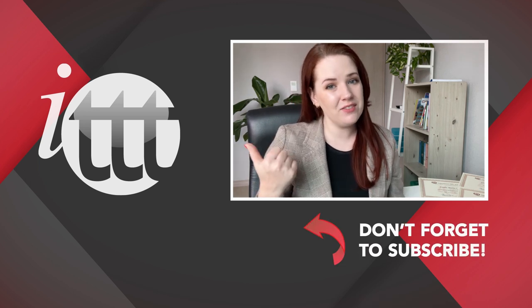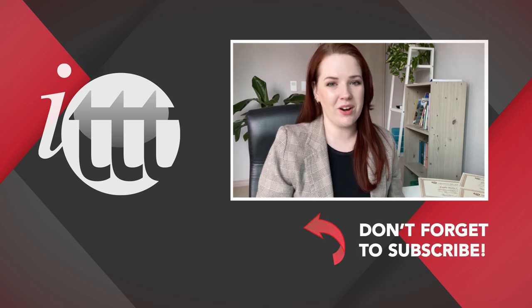Thanks so much for watching. We are ITTT, the leading provider for TEFL and TESOL training courses. If you liked this video, please subscribe by clicking the button down here, and click on any of the videos here on the left for more interesting teaching tips for getting certified to teach English abroad and online. We'll see you next time.